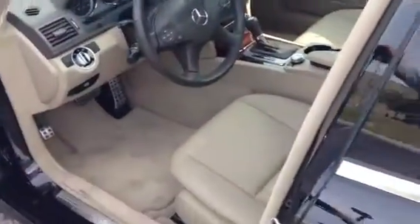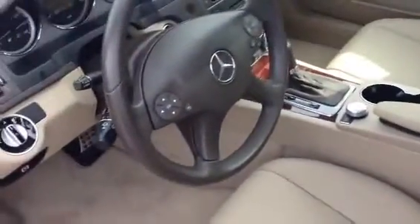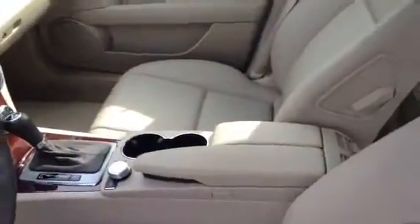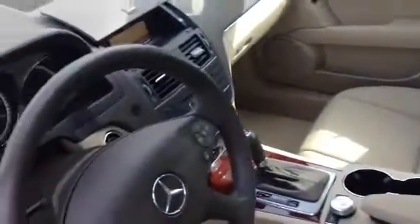You do have the Almond Mocha interior with the Premium One package. There is a little bit of a stain in the driver carpet there — not too uncommon. I bet we could get some cleaner on that and get it out. But otherwise, the seat's in excellent condition, very clean. The dash is not all scratched up.